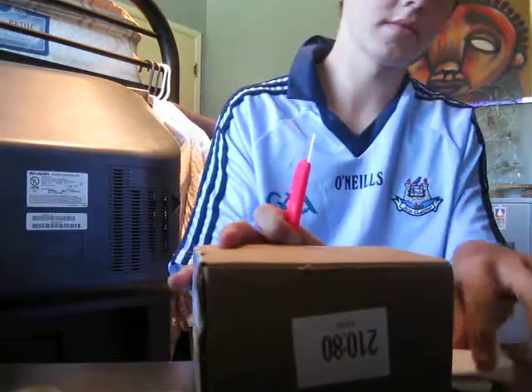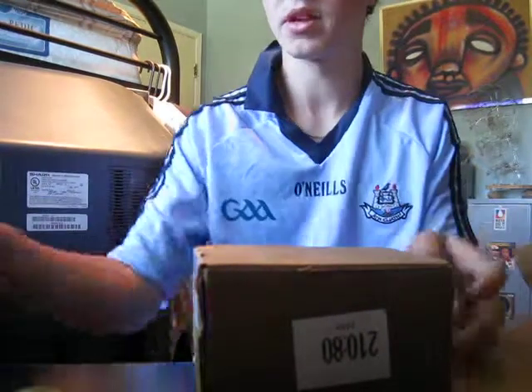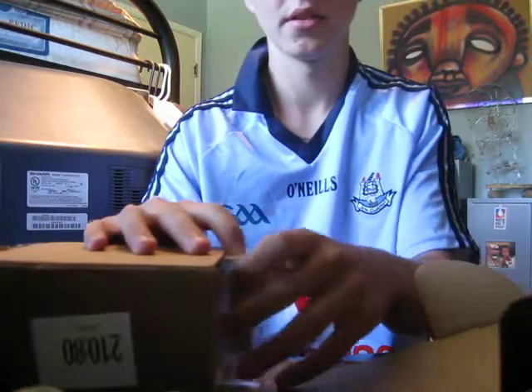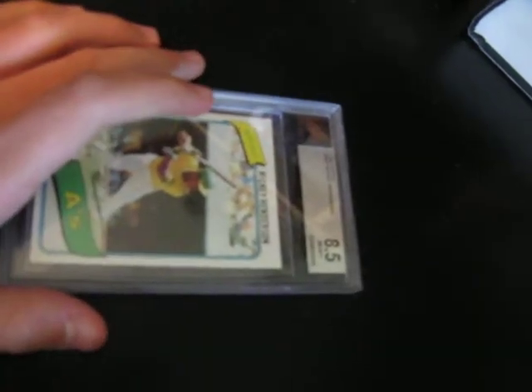I bought a voucher for two-day service. So here's what we got. Rickey Henderson, 8.5. This card — I don't really know what to say about it. I bought it. It was supposed to be a 9 or better, BCCG 10. So I thought it would be a 9 or better, but I guess not. Whatever.